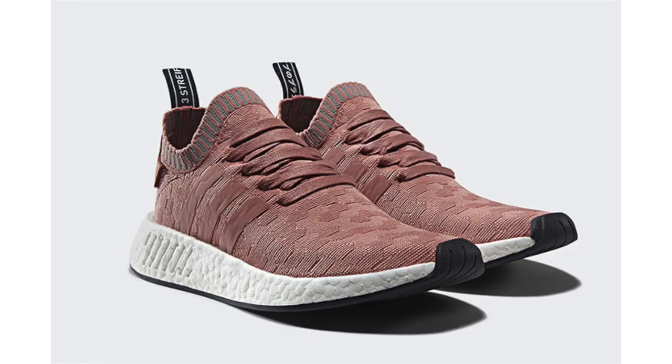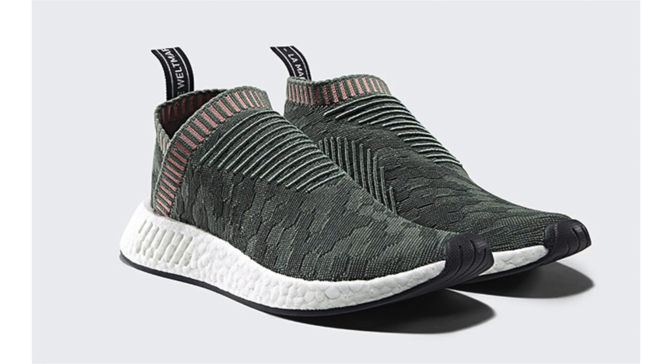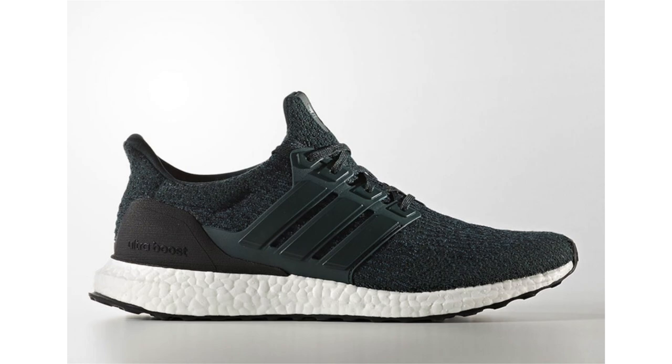In September, Adidas Originals will release a new Adidas CS2 — also known as the City Sock 2 — and the Adidas NMD R2. The two will feature a new graphic across the Primeknit uppers. The CS2 features Trace Green across the uppers with Raw Pink accents, a white Boost midsole, and a black outsole. For the R2, that pair features Raw Pink throughout with Trace Green accents, white on the Boost midsole, and black on the outsole. Both drop September 8th at select Adidas Originals retailers for $170 each.